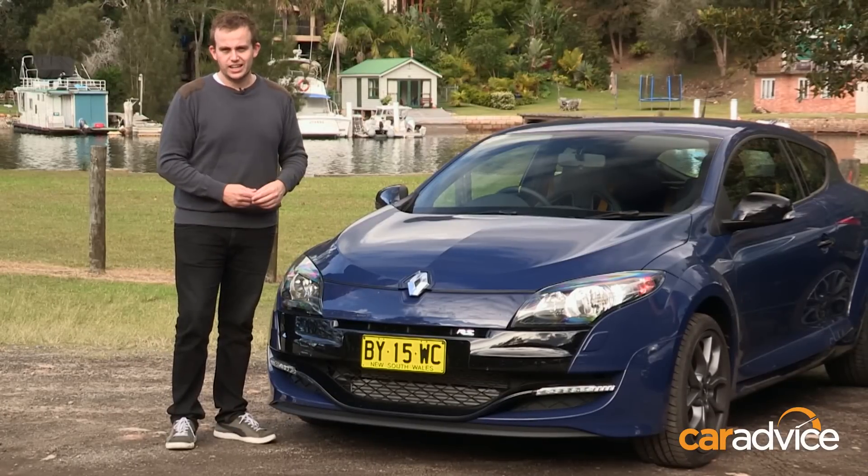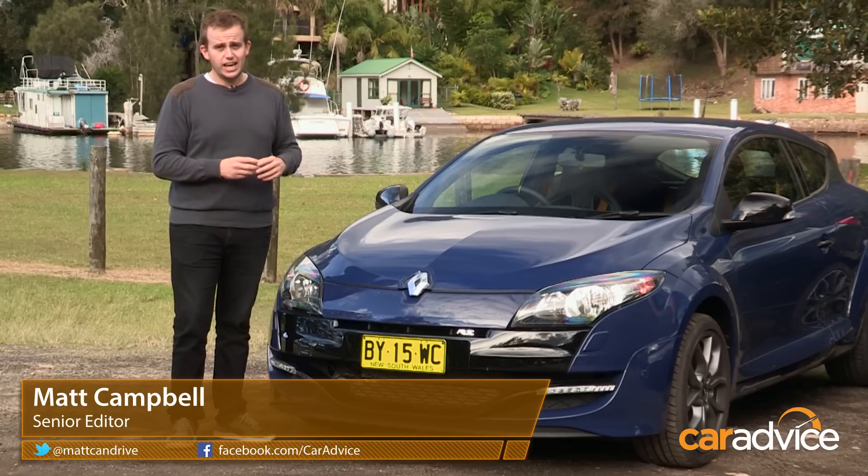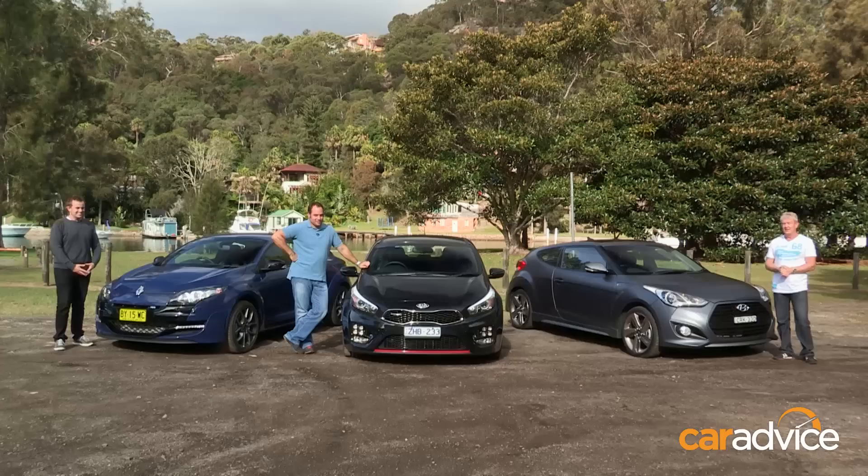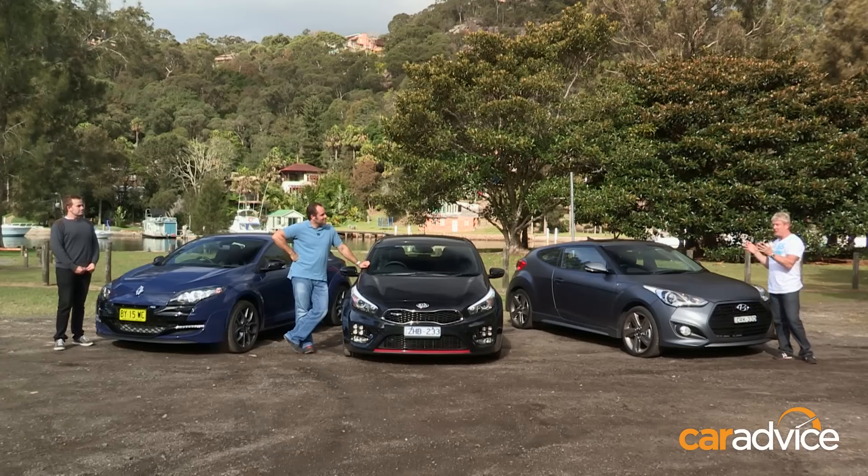The Renault Megane is the oldest car here, but the RS265 Sport Limited Edition is by far the fastest, and it also brings a new entry-level price to the hot hatch segment. Let's get on the road and put them to the test.